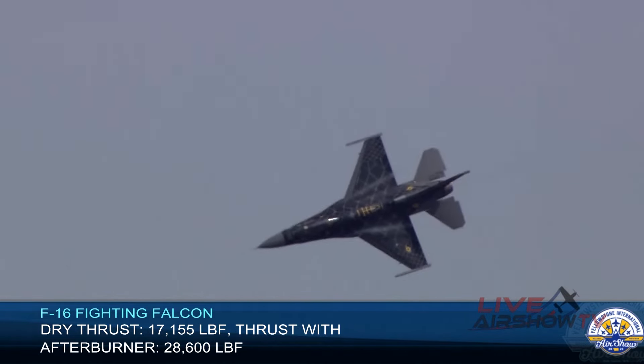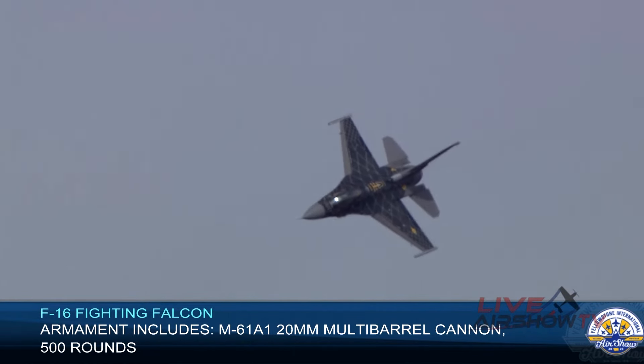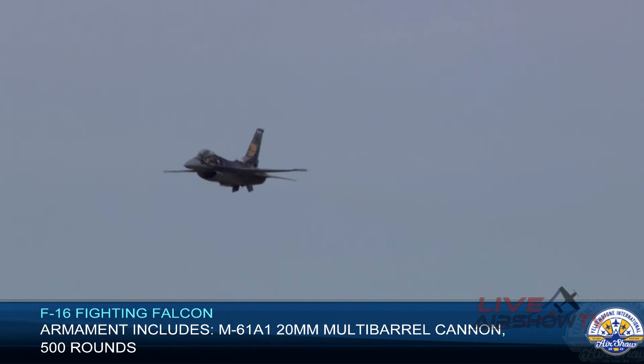Now watch as Rebel sets up for a maximum performance climb with a series of aileron rolls. As she pulls back on the stick, you will see the Viper's exceptional power and rolling ability as she sends it from 300 feet to over 3 miles.